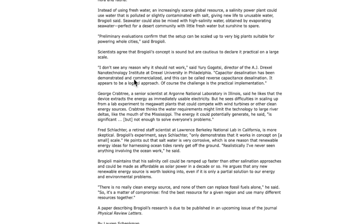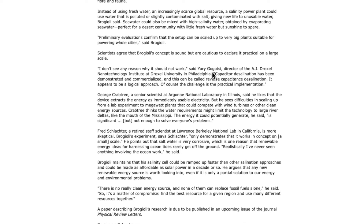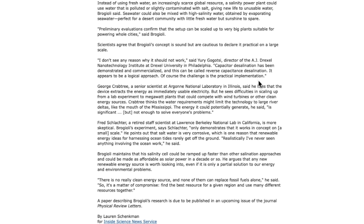The article goes on: preliminary evaluations confirm that the setup can be scaled up to a very big plant suitable for powering whole cities. Scientists agree that the concept is sound but are cautiously optimistic about practicality on a large scale. 'I don't see any reason why it should not work,' said Golgotsky, director of Drexel Nanotechnology. 'Capacitor desalination has been demonstrated and commercialized, and this can be called reverse capacitor desalination. It appears to be a logical approach.'